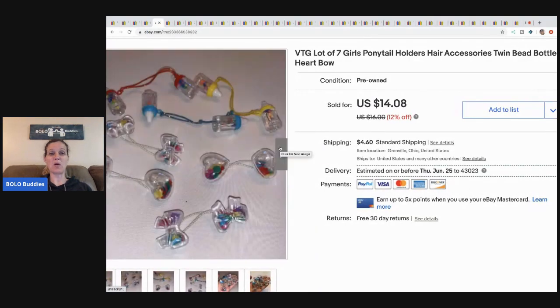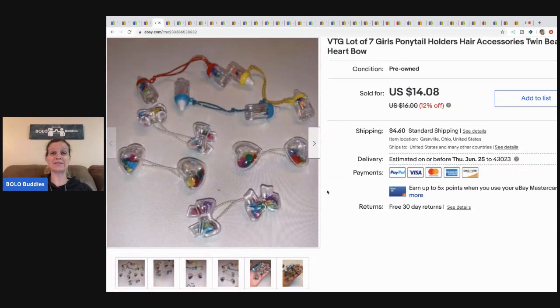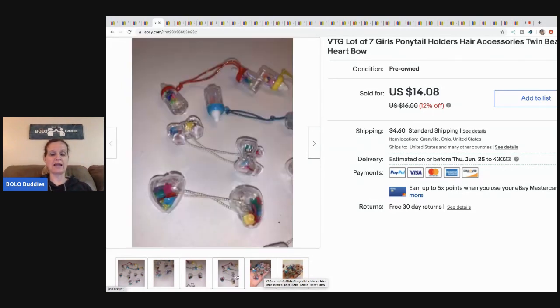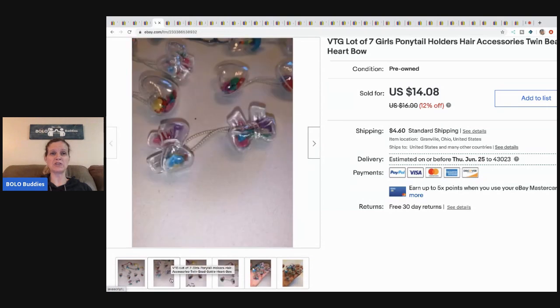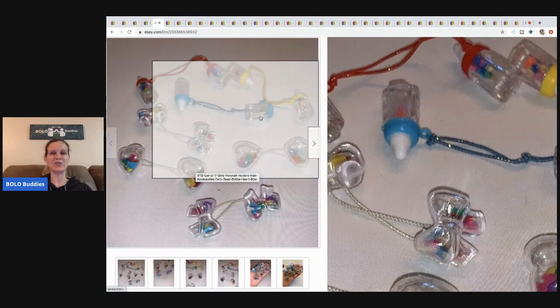These are some of the ponytail holders from my vintage hair accessories lot that I got at a garage sale. I shared these in my thrift battle video on Primetime Treasure Hunters channel. They're more of a long-tail item — some sold fast, some are taking longer — but I'm not in a hurry, they don't take up much space. I sold these for $14.08, buyer paid shipping, and I got the whole lot for five dollars.